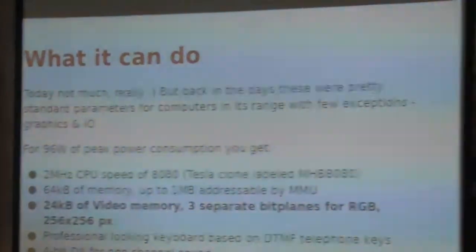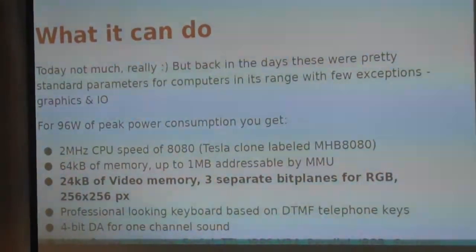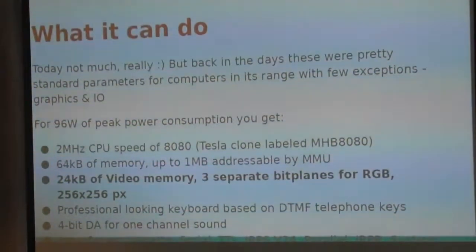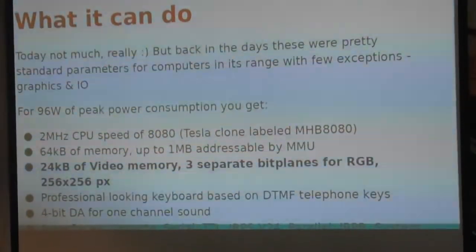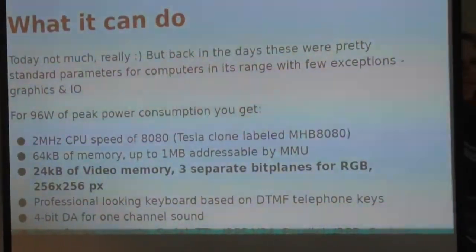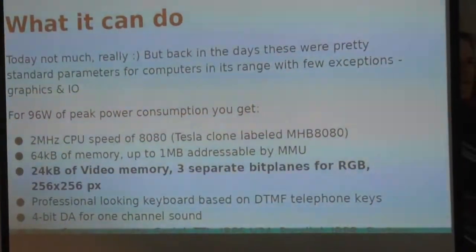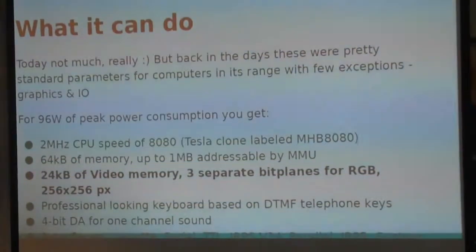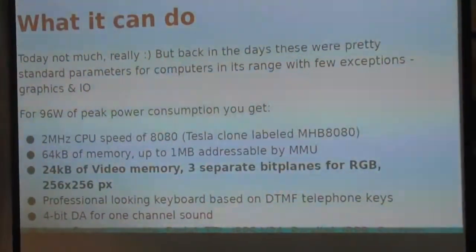So what can the computer really do? Today, not that much obviously. But it was a very standard configuration for IQ 151, PMD-85, and other computers at the time. 96 watts of peak power, you'll get 2 MHz of CPU speed, 64K of memory, 24K which is quite important, and separate bitplanes for RGB. The graphics is quite smooth - 256 by 256 pixels. The keyboard I've already described how it's built. There's a 4-bit DAC on the parallel interface 8255 for a speaker.